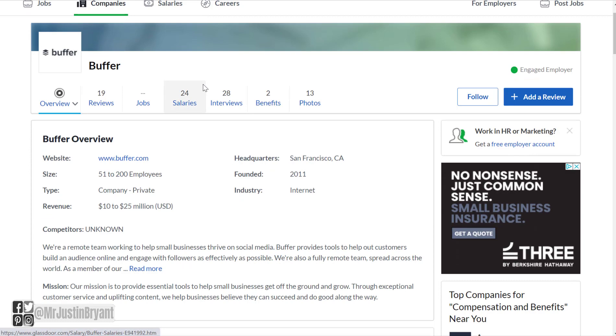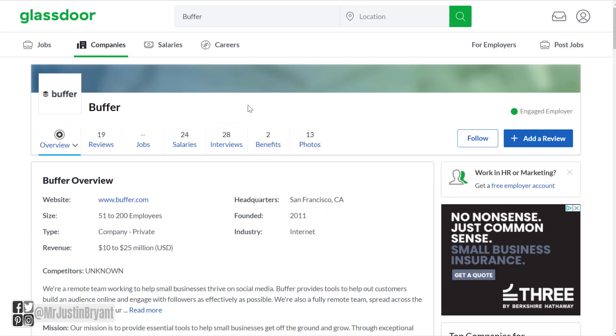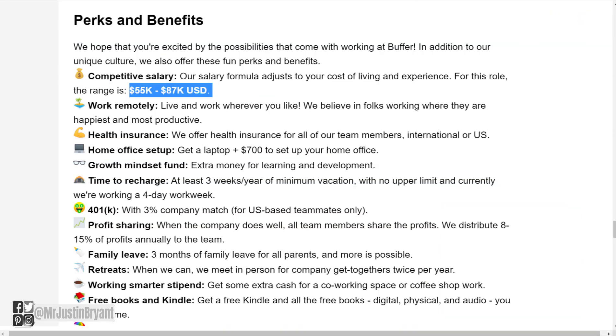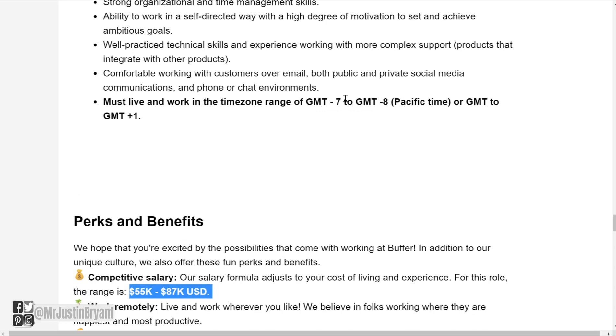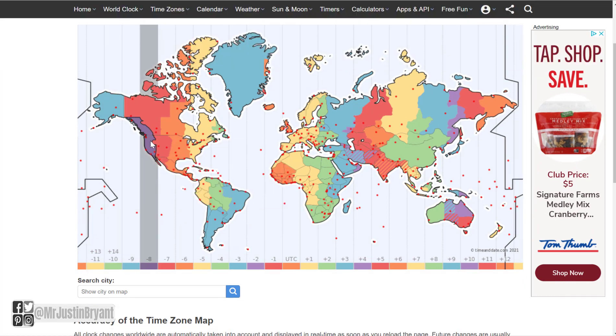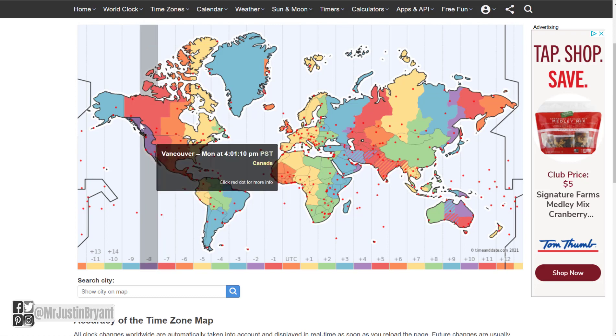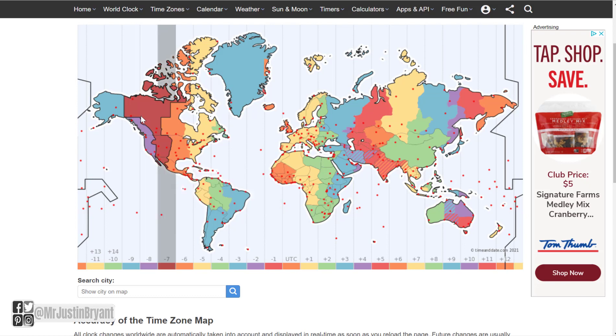As far as reviews, Buffer has 19 reviews and was founded in 2011, with a 4.5 out of 5 star overall rating, so people seem to like working there. For time zones, one range is GMT -7 to GMT -8, which covers basically Pacific time — the west coast of North America, including parts of Canada, the U.S., and maybe a little bit of Mexico. If you're on the west coast of North America or nearby inland states, you can apply.